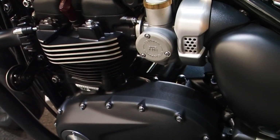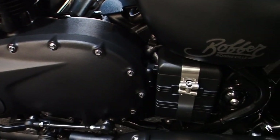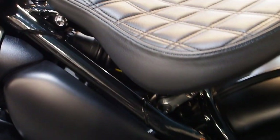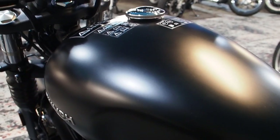Look at those — fuel injection made to look like carburettors. Just awesome little detailing on these Triumph Bobbers, such a cool bike. 1200, go like the wind, and honestly just so cool.